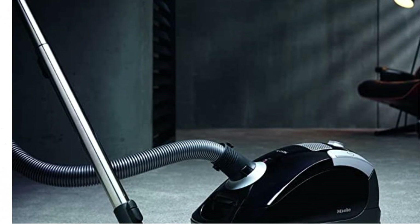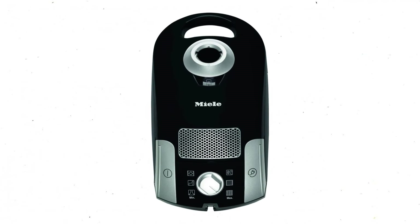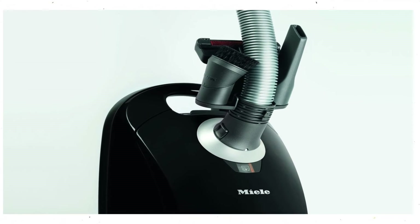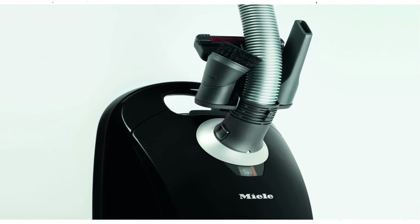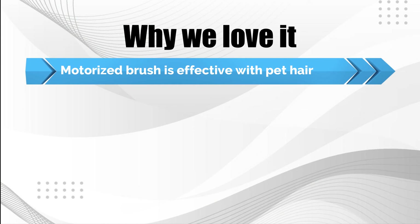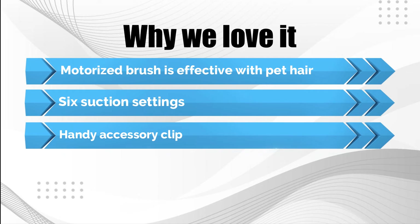It uses Vortex Tech for efficiency and fast performance. With a 6-setting rotary dial, users can change the suction power as needed. This device has a VarioClip that keeps accessories handy, and comes with a dusting brush for tables, a crevice tool for louvers and ceiling fans, and an upholstery tool for cleaning sofas. Why we love it: motorized brush effective with pet hair, 6 suction settings, and a handy accessory clip.